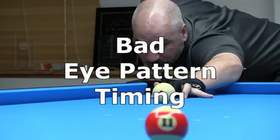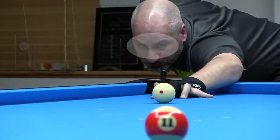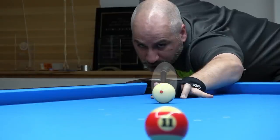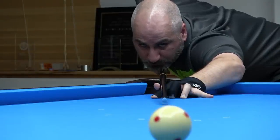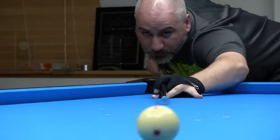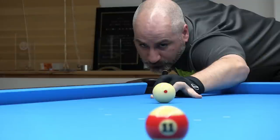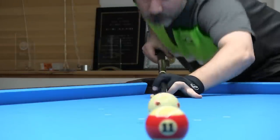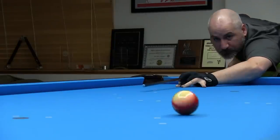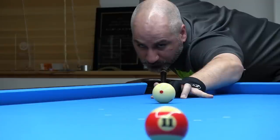Another form of bad timing deals with the eyes and head. With a good eye pattern, you lock your eyes on the object ball before the final stroke, so you have still laser focus during the shot. The final pause at the cue ball gives you a chance to lock and steady the eyes before the stroke. Here's an example of a bad eye pattern where the eyes move quickly between the cue ball and object ball while the cue is moving back and forth, and there is no careful lock on the target before the final stroke. A related type of bad timing is getting up too early on the shot, or moving the head or eyes too soon to watch the shot. Instead, if you keep your head, body, and eyes still during and after the shot, you will have better and more consistent results.